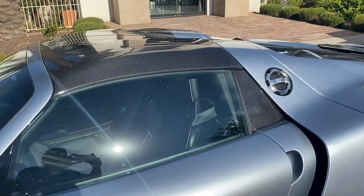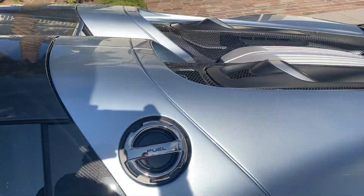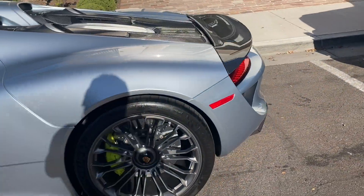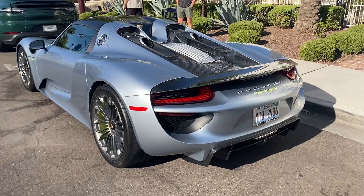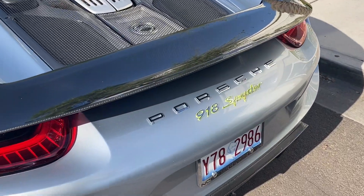There are also two additional electric motors for a combined output of 875 horsepower, which provides a 0-60 of just 2.2 seconds, shifted through the 7-speed PDK gearbox. Prices originally started at $845,000, although current market value is $1.5 to $2 million.